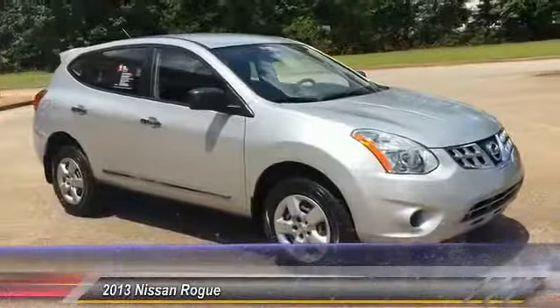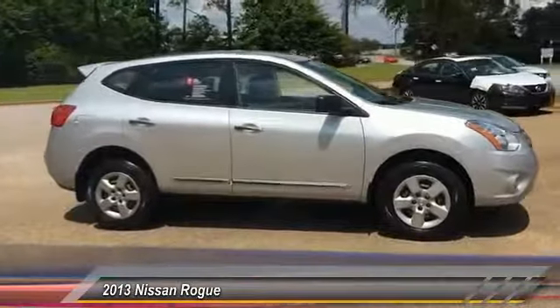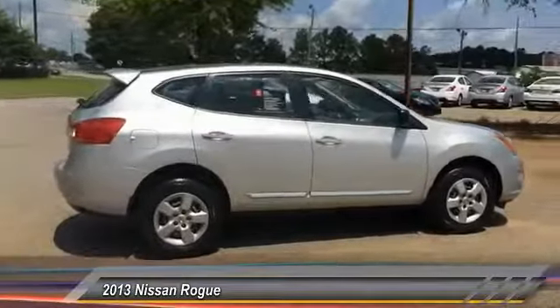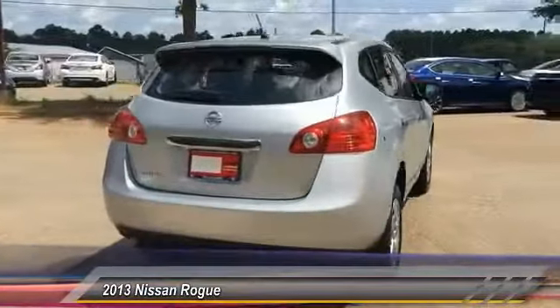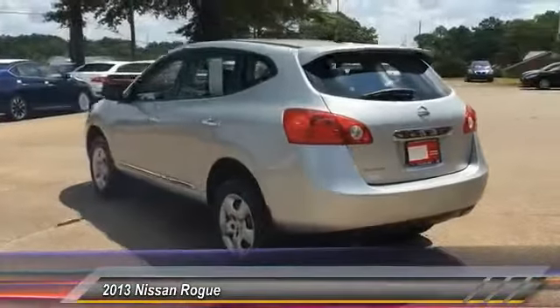The 2013 Rogue. The stylish Rogue gets 27 miles per gallon and still boasts nearly 58 cubic feet of cargo space. With a 5-star side impact safety rating and intuitive all-wheel drive for confident handling, the Rogue is more than you expect and everything you deserve, and is priced below $15,000.